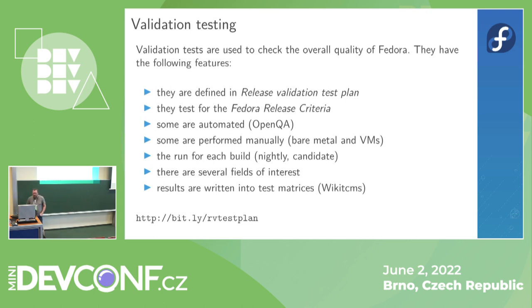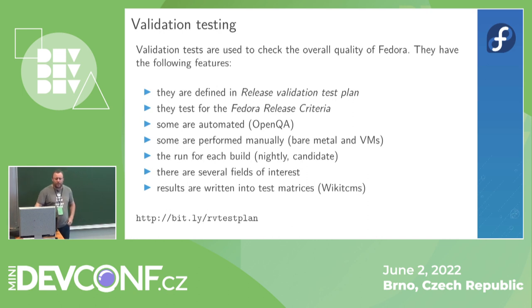Validation tests are used to check the overall quality of Fedora and have the following features: we define them in the release validation test plan, they are part of Fedora release criteria, we automate some of them, some must be performed manually, they run for each build, and we put the results into test matrices.